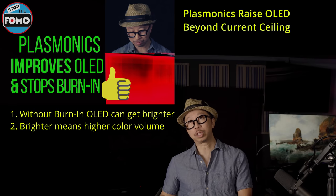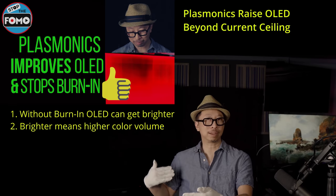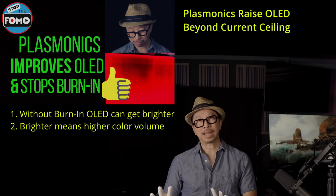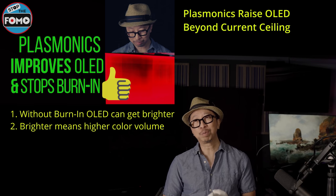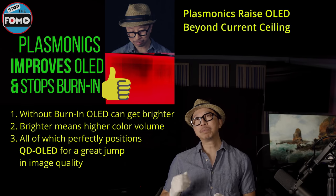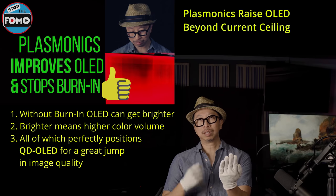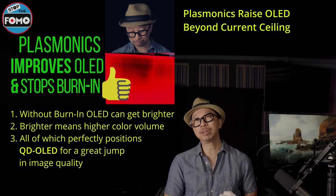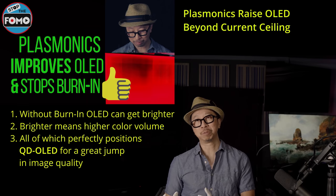The other technology is QD-OLED. Quantum dot becomes a color filter instead of a backlight technology, so OLED can focus on being a bright blue light — but OLED blue light is the least stable of the OLED colors, and making it super bright will cause it to deteriorate faster than ever. That's where plasmonics comes in. If plasmonics can solve the burn-in issue as Universal Display expects, suddenly plasmonics plus QD-OLED together will give OLED peak brightness exceeding a thousand nits and a wider color gamut.